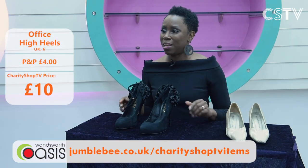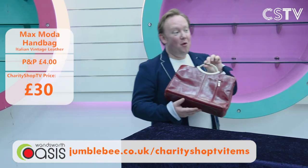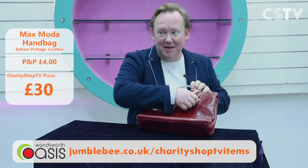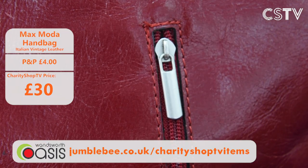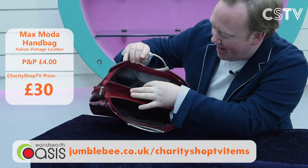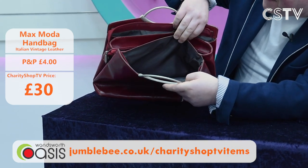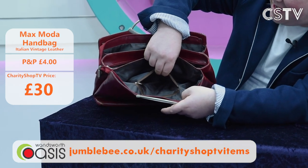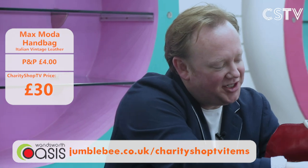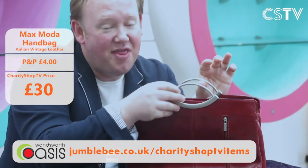With shoes you always need a great handbag. Jason has a beautiful Max Moda bag in a maroon colour with lovely silver handles. Zips are very important — there are little pockets, a zip, pockets inside, and even a space for your phone. Three big sections plus a smaller section for a makeup pack. A Max Moda handbag, maroon, silver handles — £30 on Charity Shop TV.